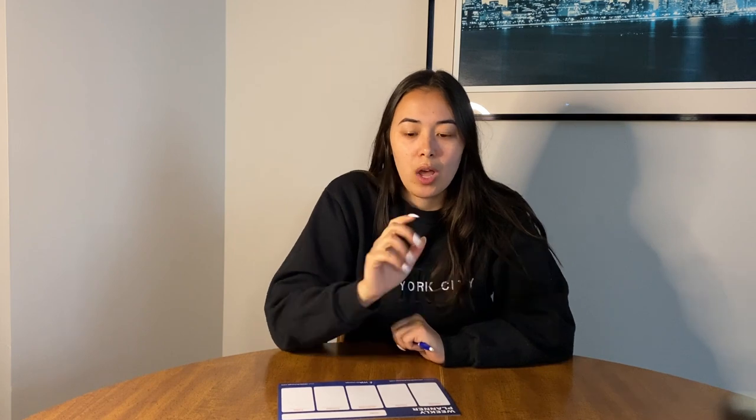Step four is to cross off any ingredients that you already have at home. We don't want to buy an abundance of rice or olive oil if you already have plenty of it or have it in bulk — you obviously don't need to buy more until you run out. So look in your pantry, your fridge, your freezer, your spice cabinet, wherever you have ingredients, and compare your new list to what you already have in stock at home. If you have olive oil, butter, red peppers, or whatever the recipe requires, cross it off so that when you're at the grocery store, you don't have to wonder whether you have it at home.